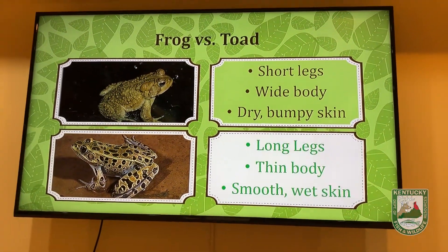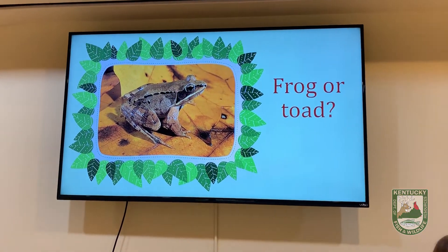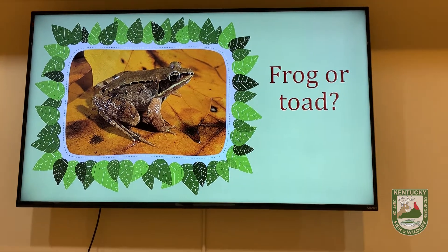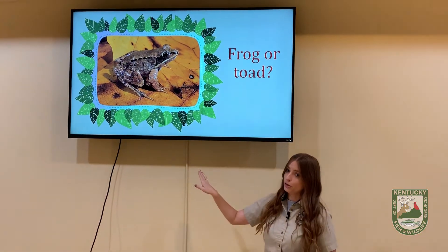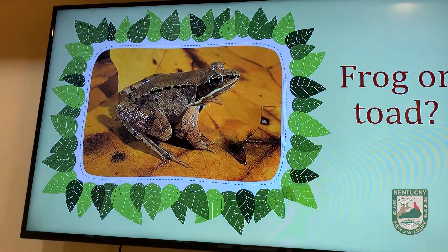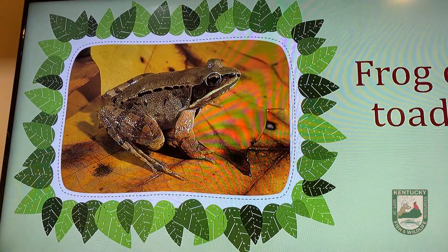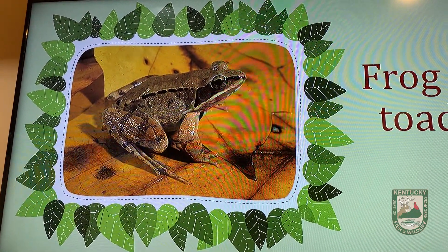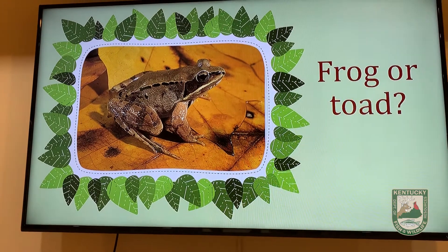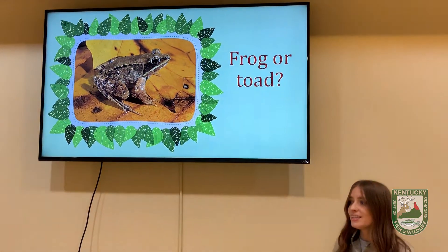Now that you know how to tell the difference between a frog and a toad, let's play a game called Frog or Toad. We're going to work together using those differences we learned. First, look at its skin — is it smooth and slimy or dry and bumpy? Now look at its body — is it wide or thin? Next, look at its legs — does it have long legs or short legs? This one is a frog.